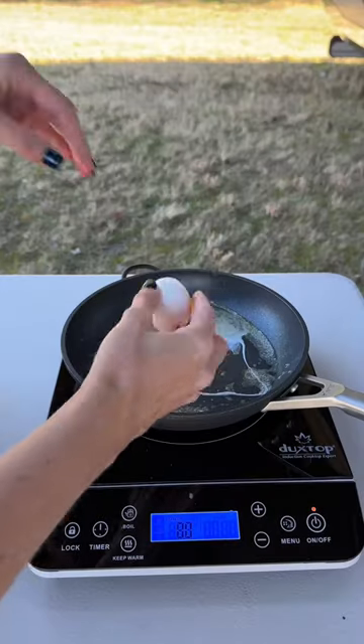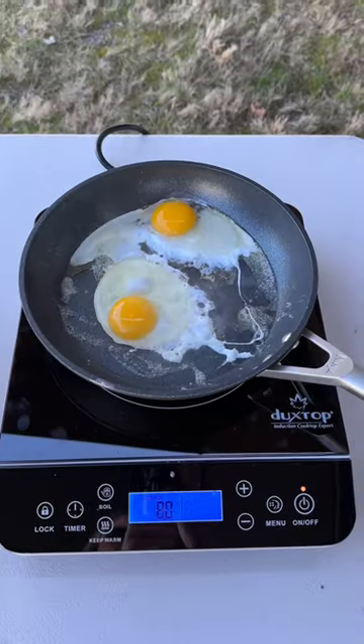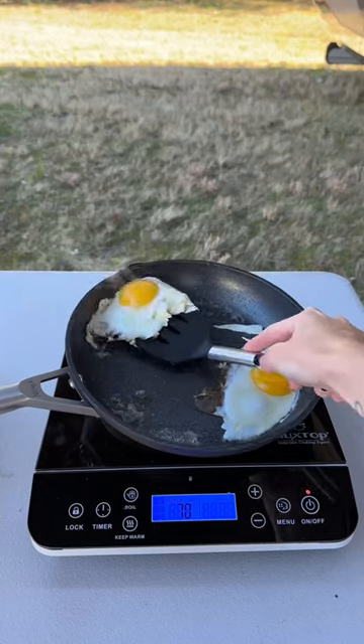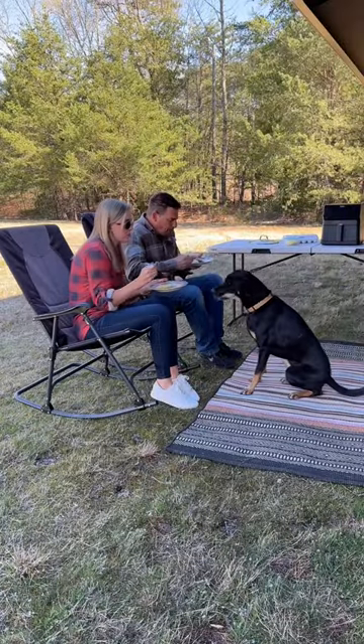It was a gorgeous day, so we decided to make some breakfast outside. We were able to power everything using the Anker Powerhouse. I made some eggs over easy with hash browns in the air fryer, which were so good. We love getting to enjoy a good meal together outside, and of course, we didn't forget about Axle.